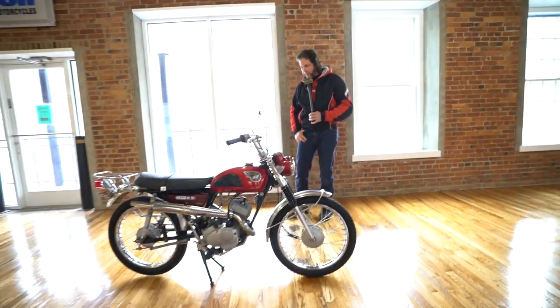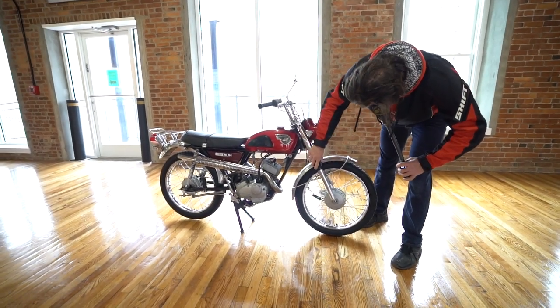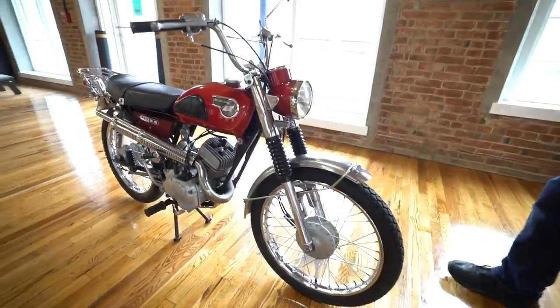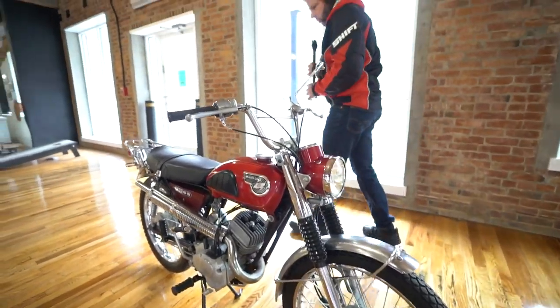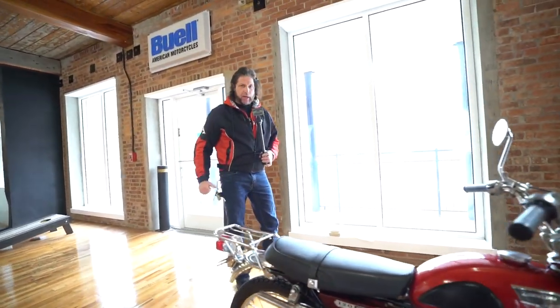Any questions, call us at 860-454-7024. Even the fork boots look to be like brand new — absolutely perfect. I believe those are the originals too, I'm 99% sure. Just a fantastic, stunning, original, super rare survivor. And it's a Kawasaki two-stroke — need to say no more. Good luck bidding on it. Happy holidays, Merry Christmas. God bless America. Thank you.